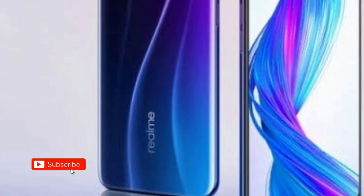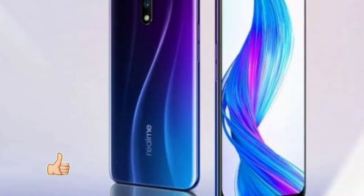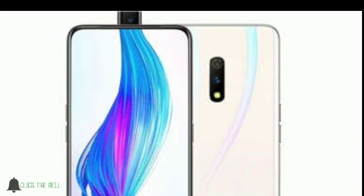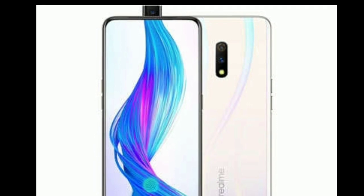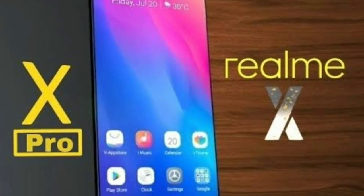First, the Realme X. This mobile has a pop-up camera. There are also options with punch holes, dot holes, and water drop notch designs. The Realme X with pop-up camera will launch in the next month, in about 2 to 3 weeks.